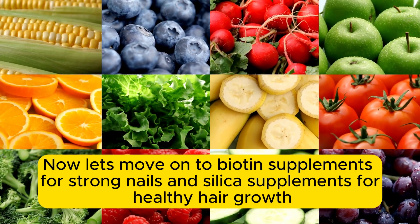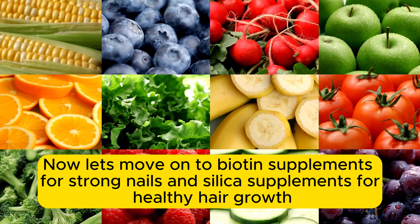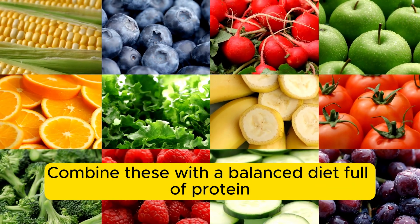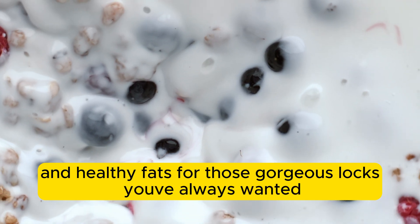Now let's move on to biotin supplements for strong nails and silica supplements for healthy hair growth. Combine these with a balanced diet full of protein and healthy fats for those gorgeous locks you've always wanted.